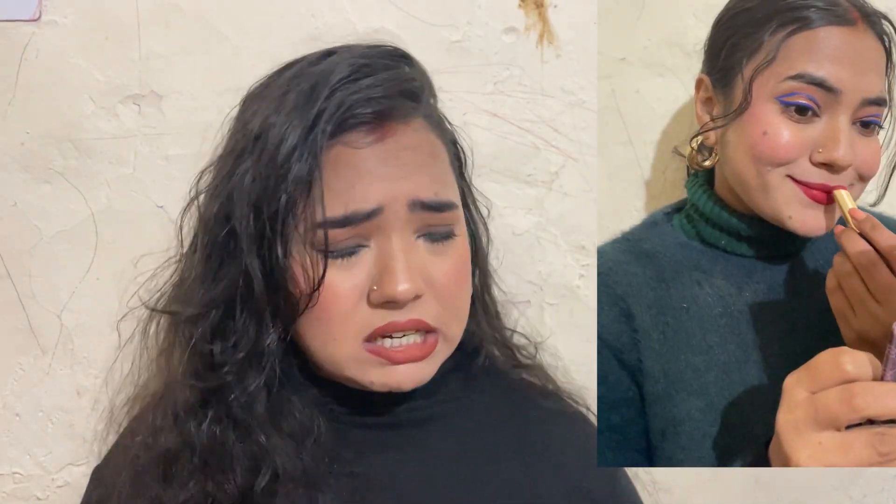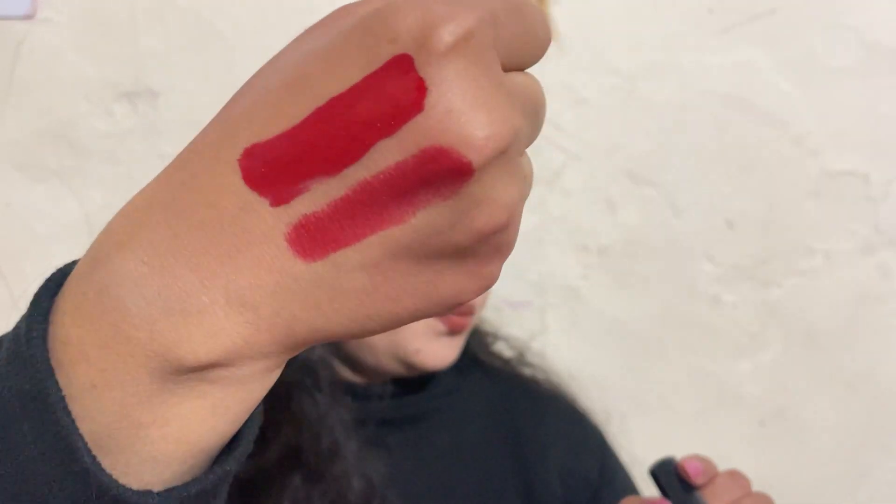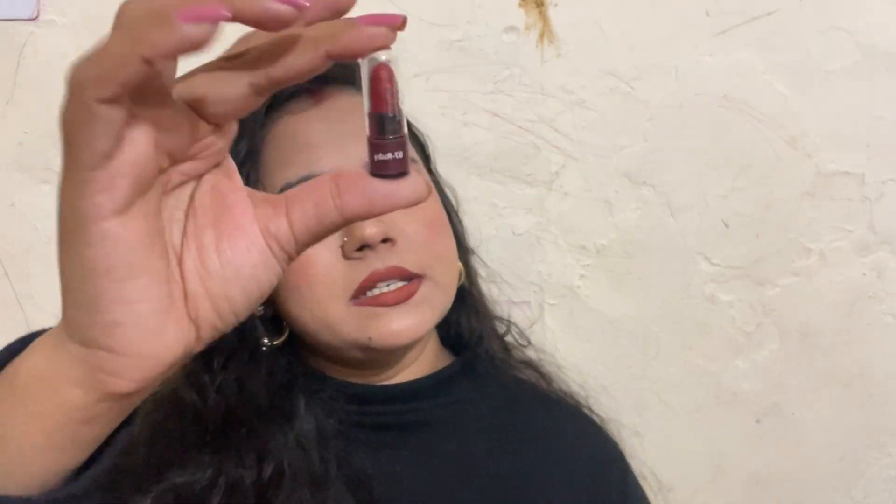I got this from Smitten — they have mini lipsticks and I got a set. If anyone doesn't know about Smitten, I will give you a link to the video so you can check it out there.